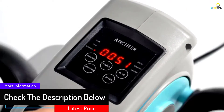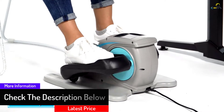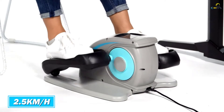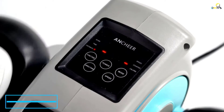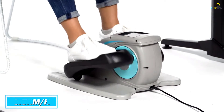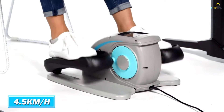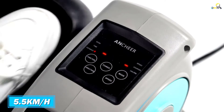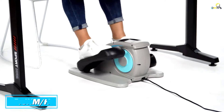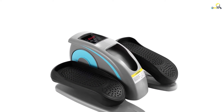You also get a simple yet functional LED display that shows the time, scan, distance, speed, and calories burned. You get 5 speed levels, and selecting the most suitable is easy — you can go the automatic or manual way. It's a smooth running machine and also very quiet, so you can use it in a silent environment without causing any disturbance. The textured steps minimize the likelihood of slipping, and courtesy of the solid construction and high quality, taking care of and using this device should be convenient.